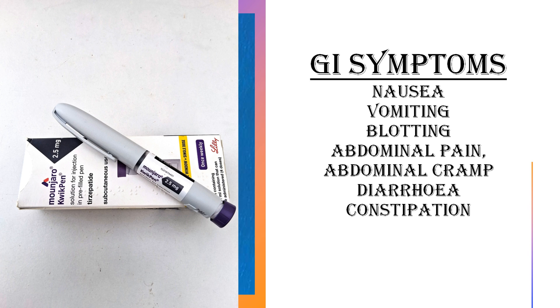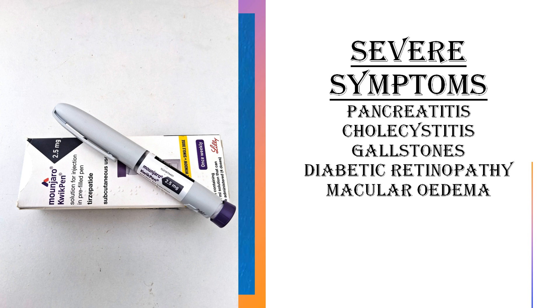What are the side effects? Mainly we call them GI symptoms: nausea, vomiting, abdominal pain, cramp, bloating, diarrhea, constipation — these are the main ones. But some other more complicated ones include pancreatitis and gallstones.